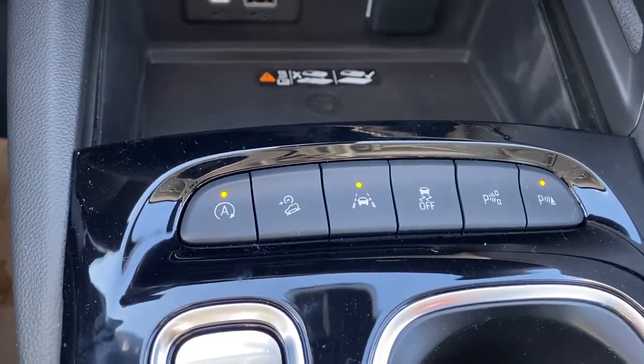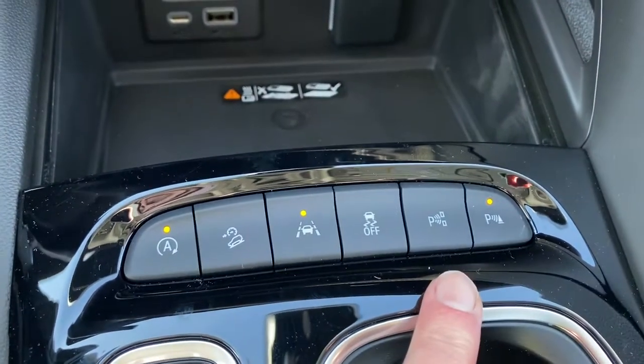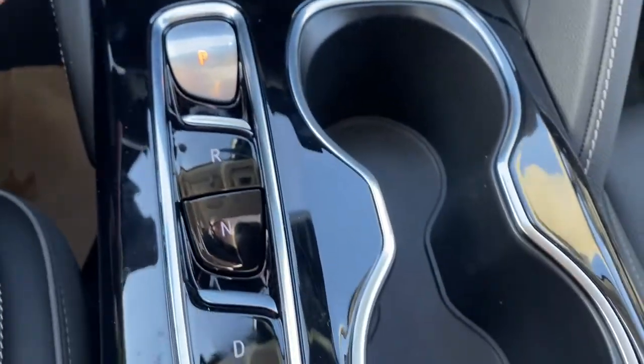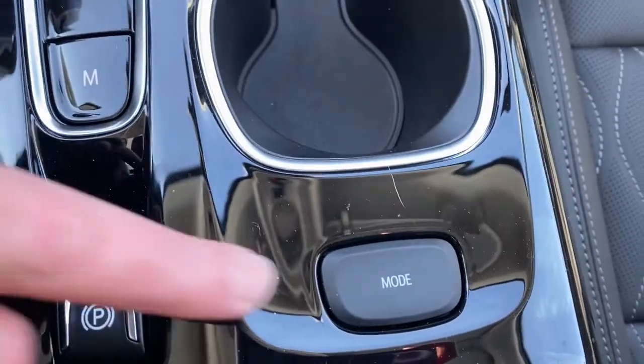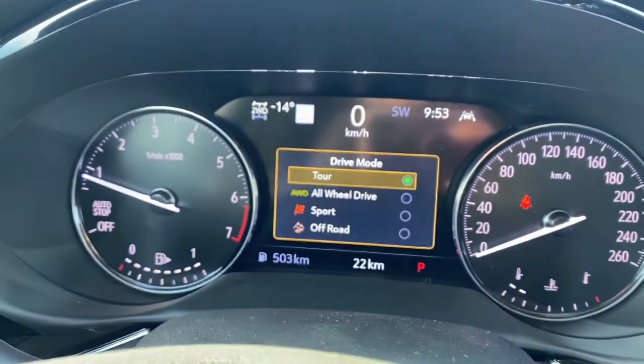Auto stop-start, hill descent control, lane departure alert, traction control, self-park, and we also have park assist, electronic precision shifting down the side, dual cup holders, and various drive modes. By pushing that button, we have our drive modes appear on the dash.